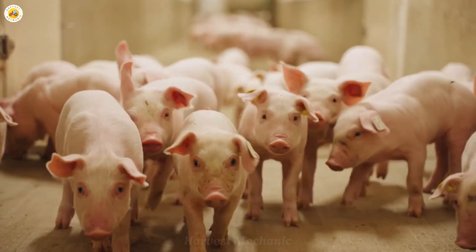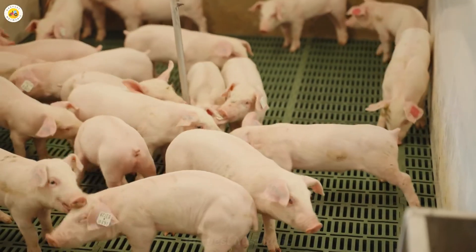A clean and safe living environment helps to minimize disease while also improving meat quality, providing a safe and nutritious product for consumers.